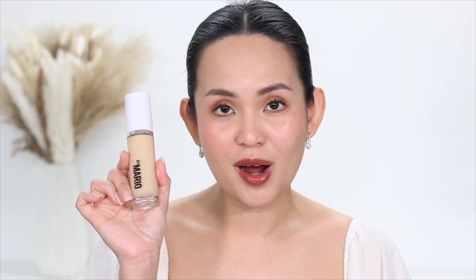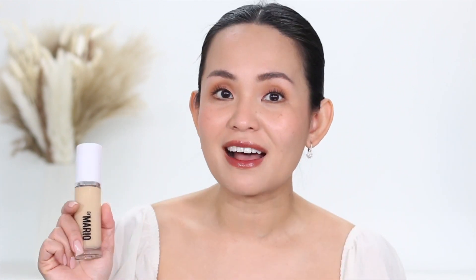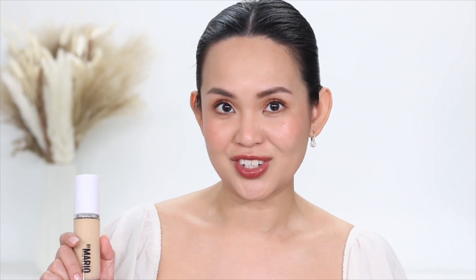I returned the Haus Lab foundation immediately when I tried the Makeup by Mario Surreal Skin foundation, because it gave me the same things I loved about Haus Lab without the problems I had with it.